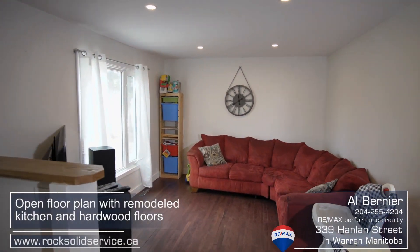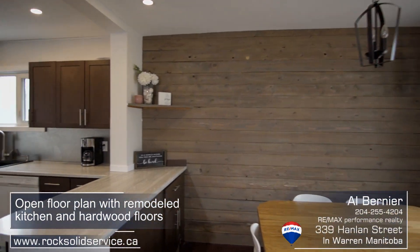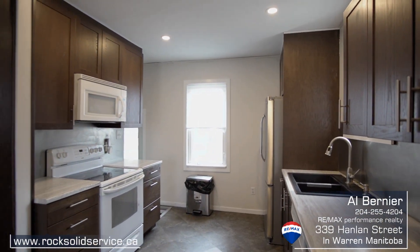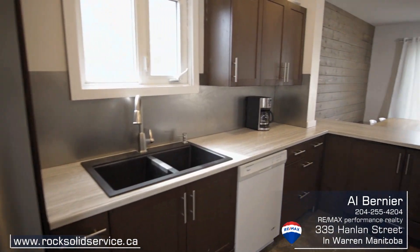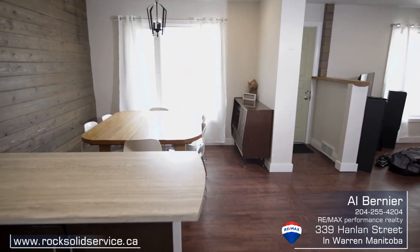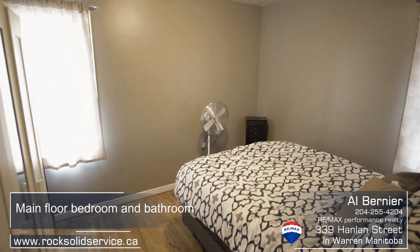As you enter the front room here at 339 Hanlon, you'll appreciate the open floor plan with its remodeled kitchen and hardwood floors. The main floor also has a spacious bedroom and a two-piece bath.